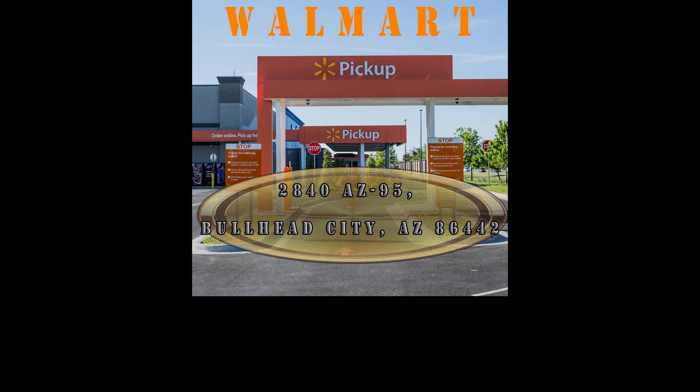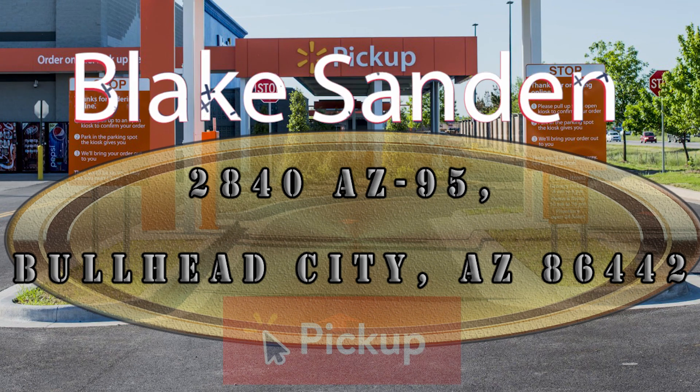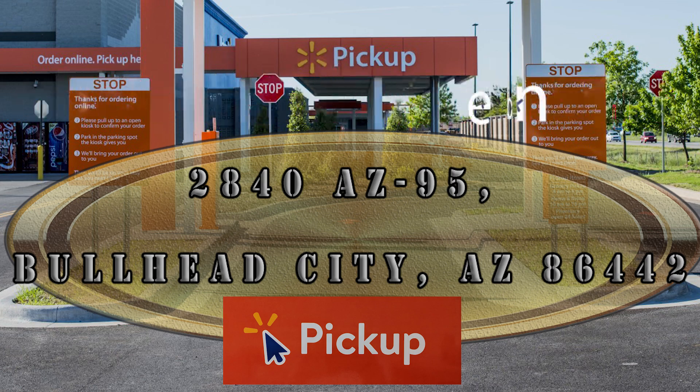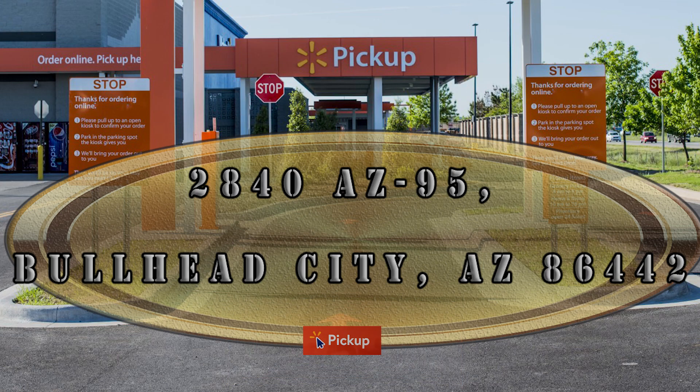Welcome to our mini-series tutorial on how-to episodes. I'm your host Blake Sandin here at your local Bullhead City Walmart. This is our first episode installment on specific tutorial runs. Stay tuned for more content, but in this episode today we're going to dive right into the online grocery and pickup department and how to place an order. Let's dive right into it.